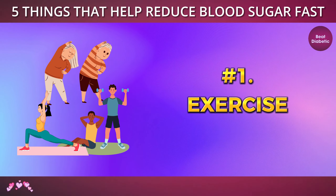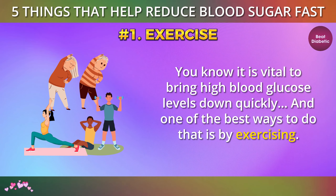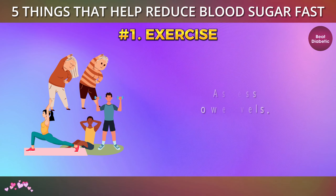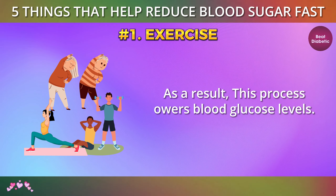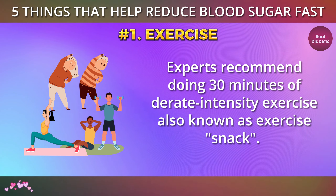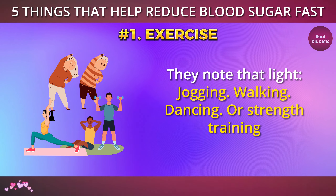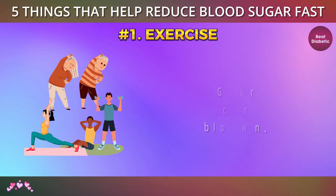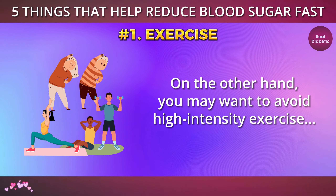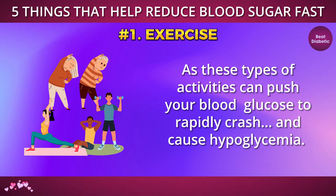Number 1: Exercise. You know it is vital to bring high blood glucose levels down quickly, and one of the best ways to do that is by exercising. When we exercise, our muscles contract and burn glucose for energy to keep up with our body's cardiovascular demand. As a result, this process lowers blood glucose levels. Experts recommend doing 30 minutes of moderate-intensity exercise, also known as an exercise snack. They note that light jogging, walking, dancing, or strength training are a great way to gradually increase your cardio and bring your blood glucose levels down. On the other hand, you may want to avoid high-intensity exercise, as these types of activities can push your blood glucose to rapidly crash and cause hypoglycemia.